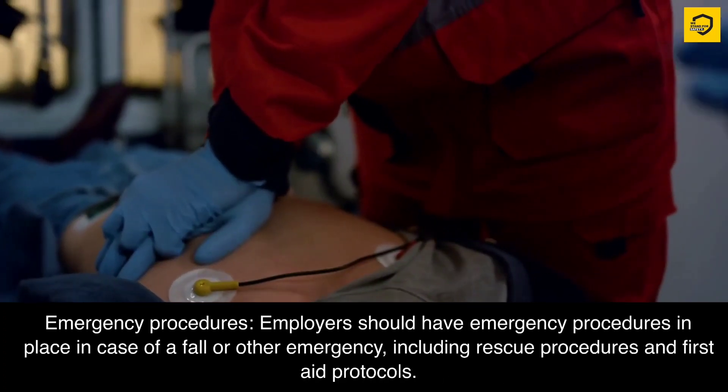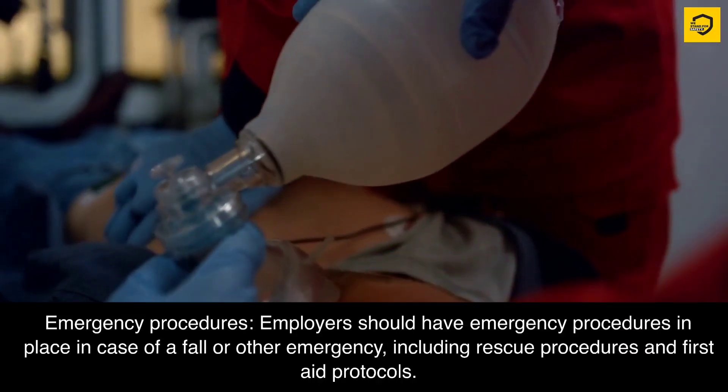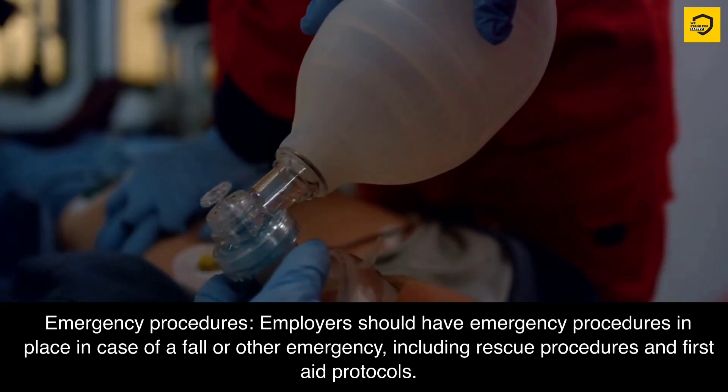Emergency procedures. Employers should have emergency procedures in place in case of a fall or other emergency, including rescue procedures and first aid protocols.